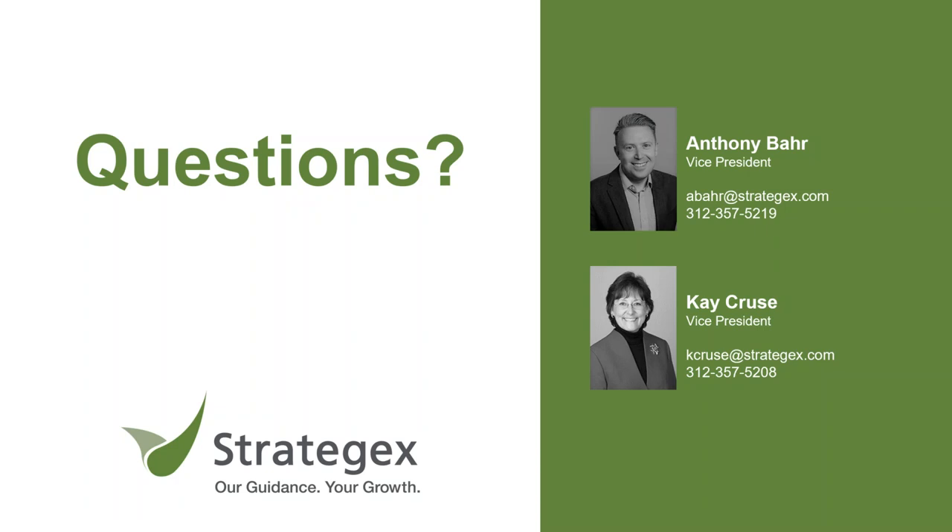Q&A: How do you change your approach for service companies? We've been using the word 'product' as a generic term here. This works extraordinarily well for service companies as well — the services a company provides go through the same kind of assessments. It works great for tech companies and companies doing a mix of services. You can still find which services are driving the better part of your revenue by tracking the right things.